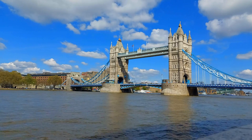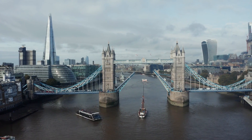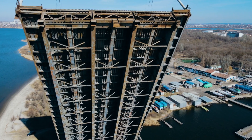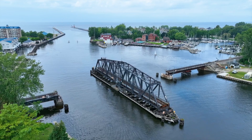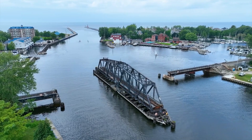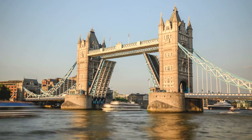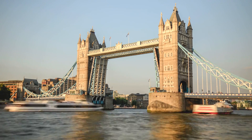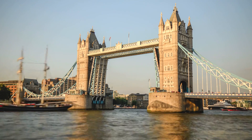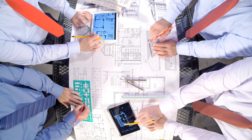And finally, we have movable bridges — bridges that adapt to ships, tides, and traffic. Some tilt upward like drawbridges; others lift straight up; some rotate on a central axis. We call them bascule, lift, and swing bridges. You'll often see them in port cities, canals, or rivers with lots of boat traffic. Movable bridges aren't just structures — they're machines, an incredible fusion of civil and mechanical engineering.